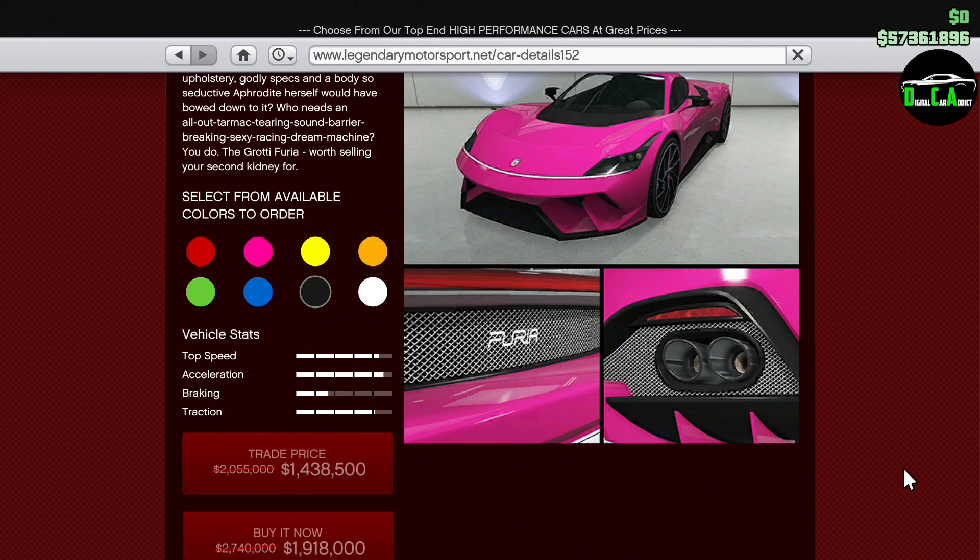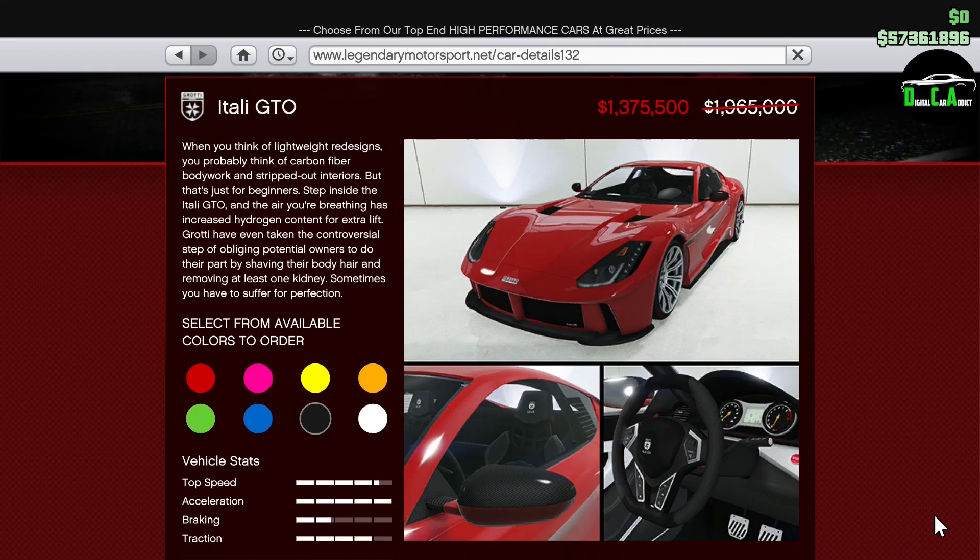Moving on to vehicle discounts, we have 30% off the Furia. This supercar is pretty poor performance-wise in comparison to the top supercars — I don't recommend buying it unless you like the look of it. Next up, we have 30% off the Itali GTO. This sports car is the best for sports class stunt races and one of the best for most standard races as well. I highly recommend purchasing the GTO if you don't have one already — this is a very good price and a very good car.